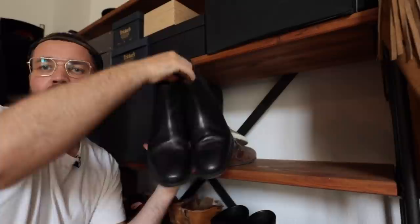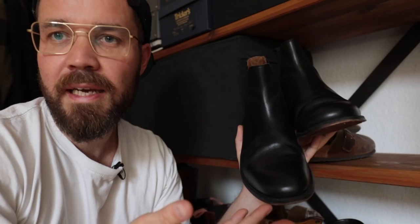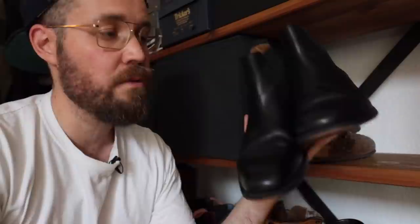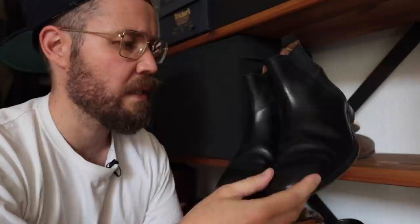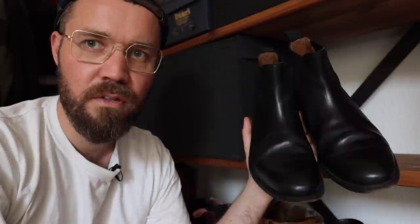Then we have a pair of Grins Chelsea boots. I guess this shelf belongs to the shelf I don't really use very much, which is strange because it's the top ones. This is a really beautiful pair of boots and I really like them, but I honestly hardly ever wear them. They're a stunning pair with the leather sole and really top quality elastic too. I think I've had these for maybe two or three years and I've worn them less than half a dozen times. So I think these go.